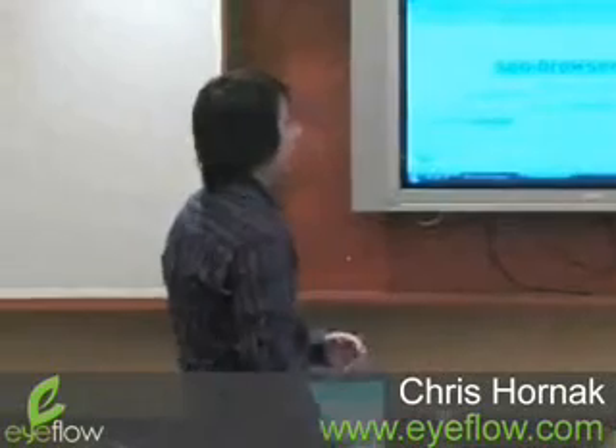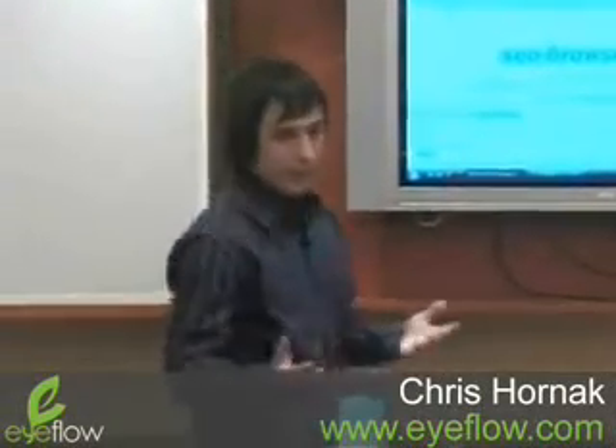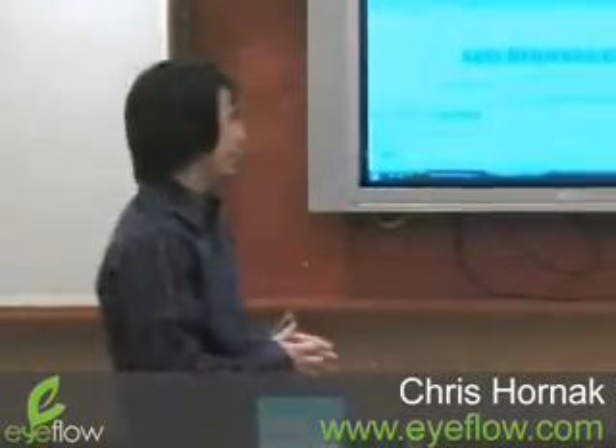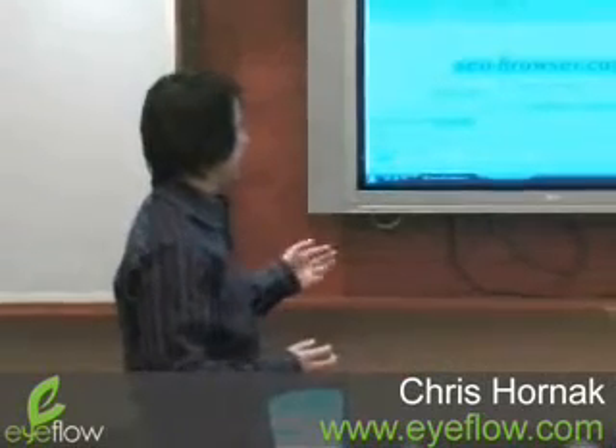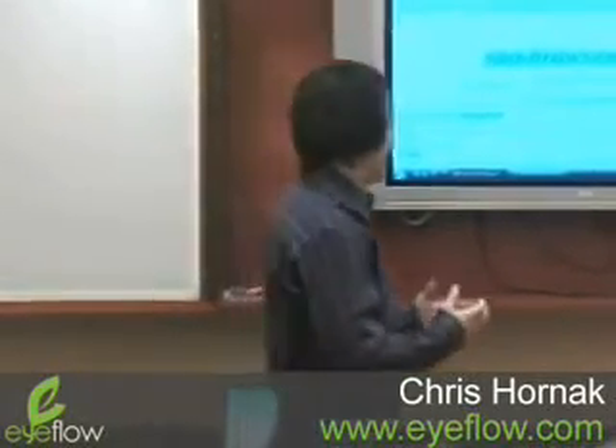This tool is SEObrowser.com. I like to use it — it's a really simple URL, so it's really easy to remember. There are a lot of tools out there like this, but this is my favorite. What it does is it basically shows you what a web page looks like to a search engine. A search engine is just a robot, so it can't see images or Flash — it strips the page down to the basic core elements and uses those to determine what the page is about.